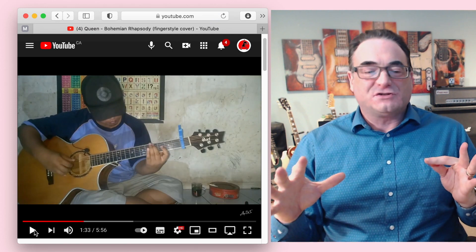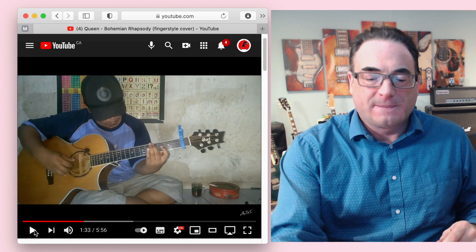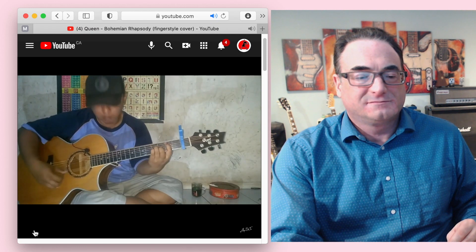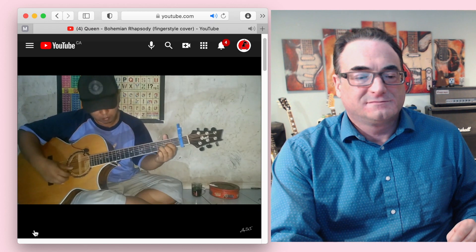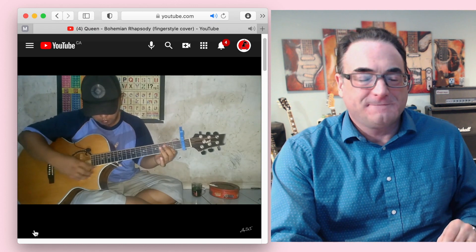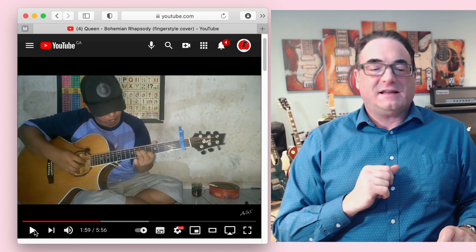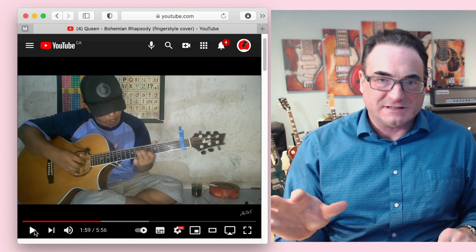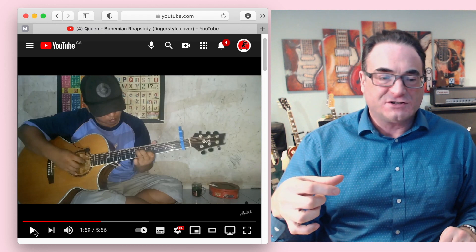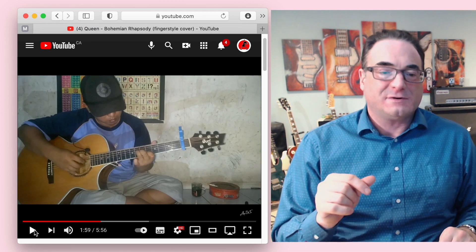He's basically playing the tune and staying true to the original song — he hasn't changed it or put his own spin on it so far. What he's doing there seems effortless, but he's actually playing the bass line with his thumb, the higher notes with his fingers, and tapping with his pinky — all at the same time, while throwing in those little harmonics here and there, which is really nice.